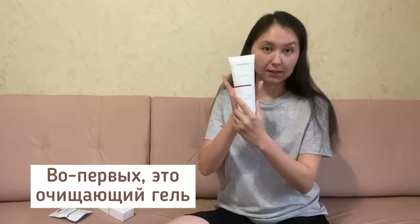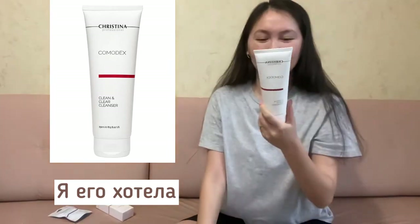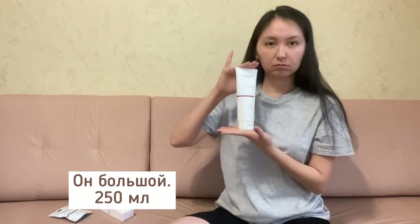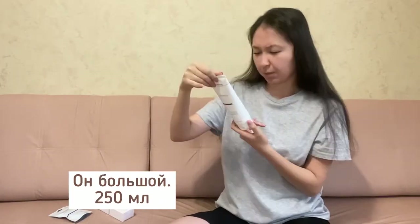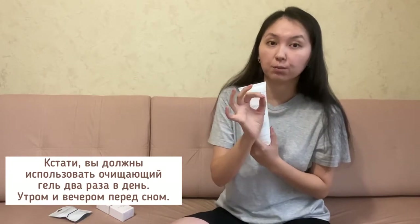First is the cleanser. It's a big one — 250 milliliters. By the way, you should use the cleanser twice a day: in the morning and in the evening before you go to bed.